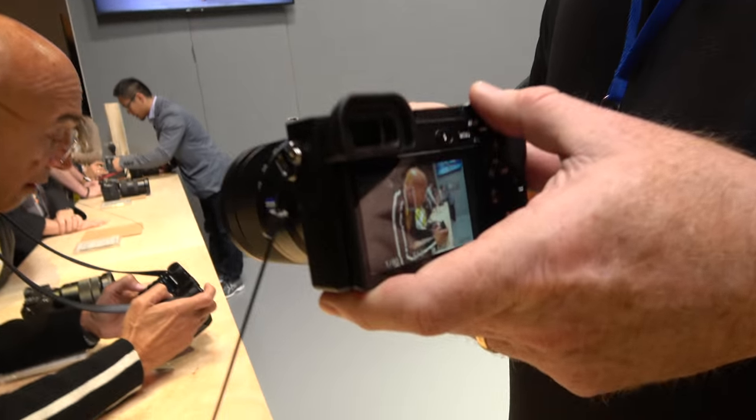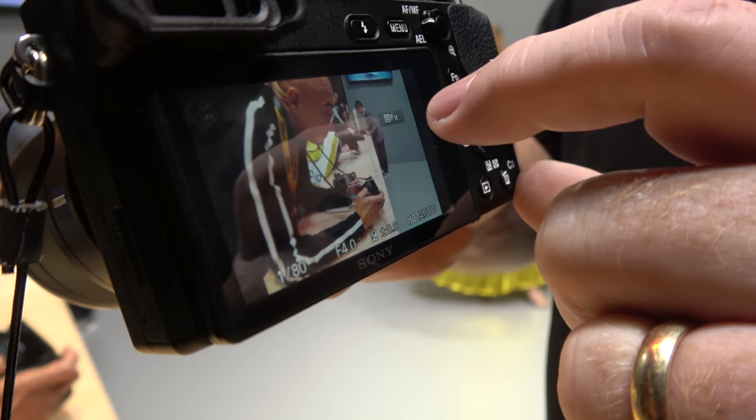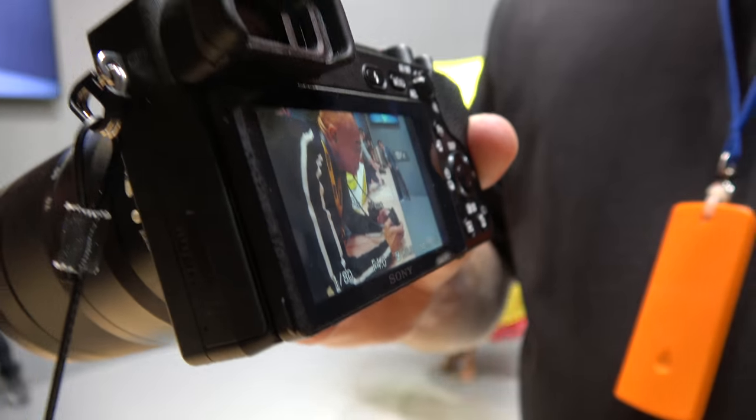And now it has a touch screen — many people were asking for it. I'm a left eye shooter and my nose is always getting on the screen, so I don't really use it that much, but I have a couple friends who say it's a real game changer for them. For video, you want to touch on where you focus. I don't, because the 4D autofocus system in all the Sony products is so good that it's going to do a better job for me than I would do myself. I prefer to allow the camera to focus for me, so I can work on content, moments, and good quotes.